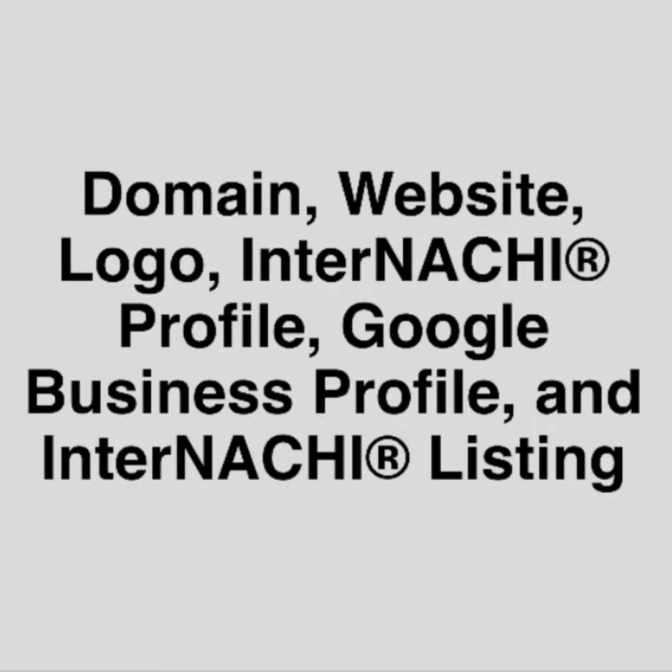Now you've got a domain, a website, and a logo. Number four: update your InterNACHI profile to get new clients. InterNACHI will generate new inspection job leads — new clients for you for free — but you have to enter a business website address into your InterNACHI profile. Just log into nachi.org as a member and click your profile.